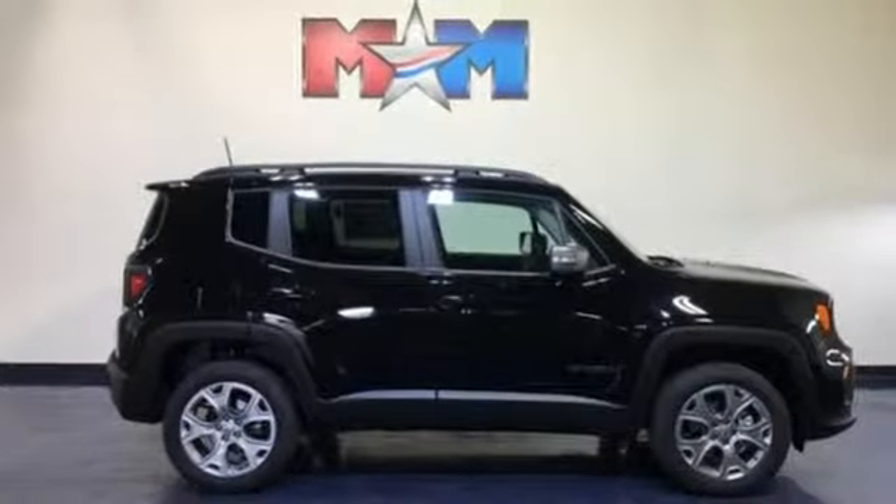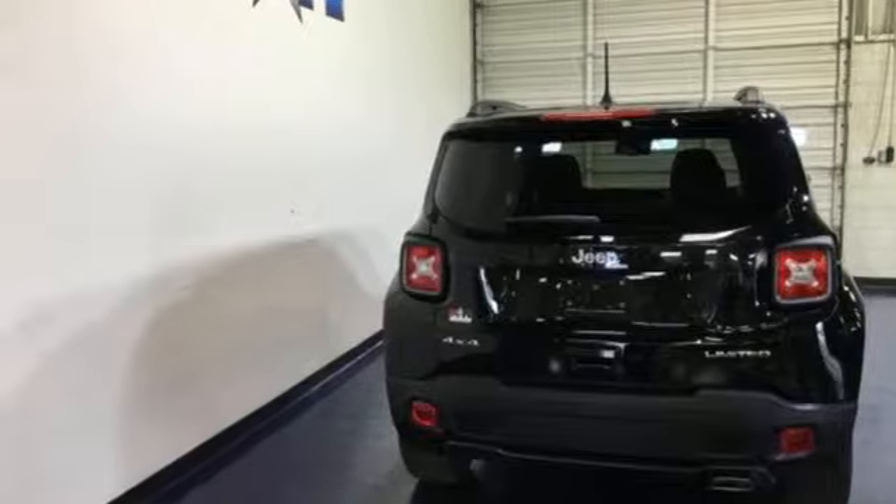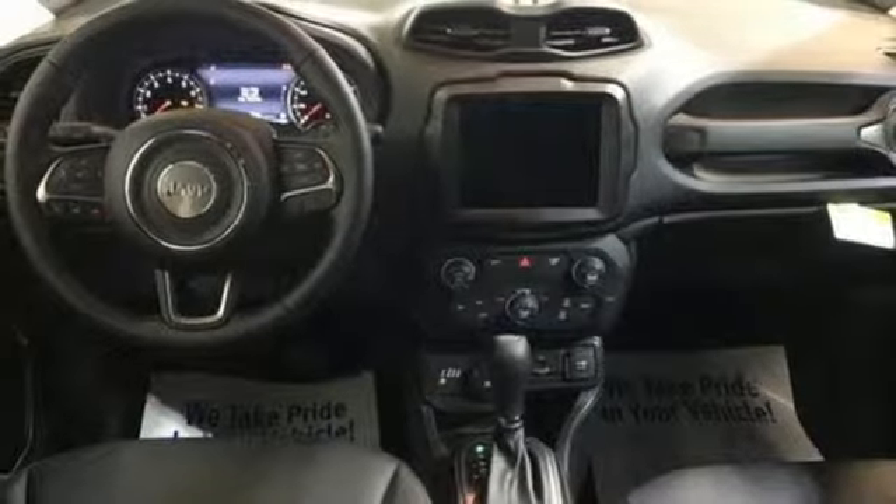Doors and push-button start proximity key. Streaming audio. Power sliding sunroof. Smartphone wireless charging. And power heated mirrors.